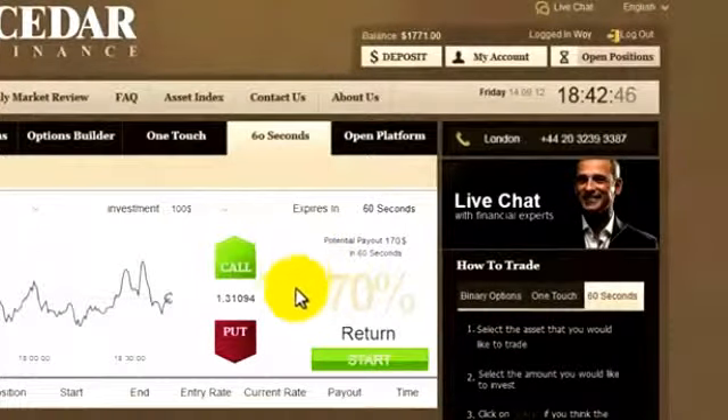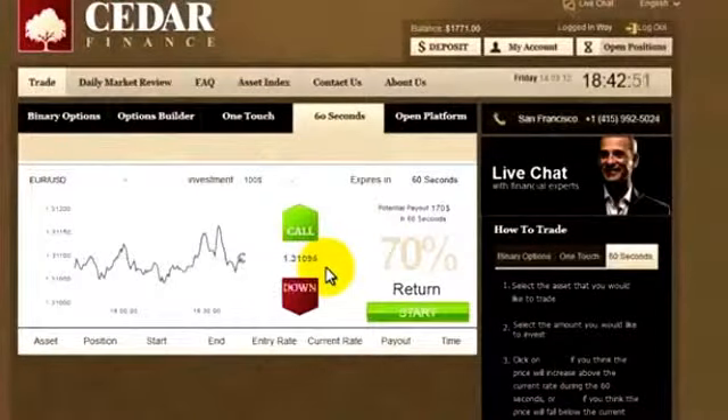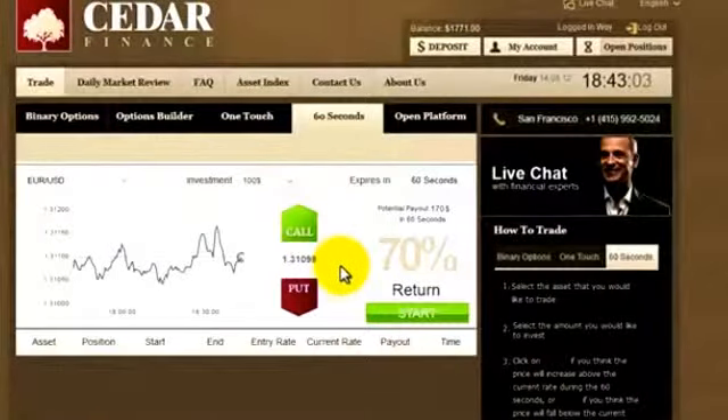Let's have a look at the rate. It's going up a little bit, nothing dramatic is happening. So let's wait a bit longer. If you think it'll go up within the next 60 seconds, click Call. If you think it'll go down, click Put.